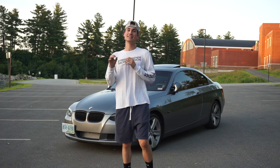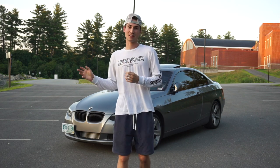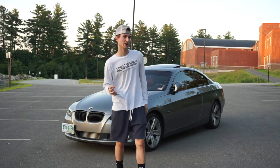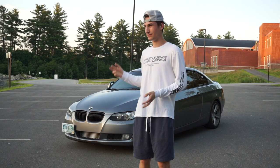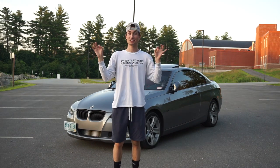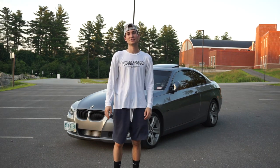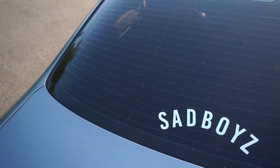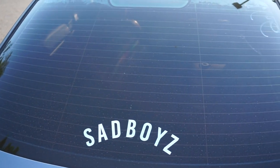For mods and stuff, I bought the car pretty stock. The previous owner had done a charge pipe, catch can, and intake, which is just common stuff people do with N54s. My car looks pretty stock because most of the stuff I've done is cosmetics — stickers, decals, stuff like that, just to make it stand out a little more.